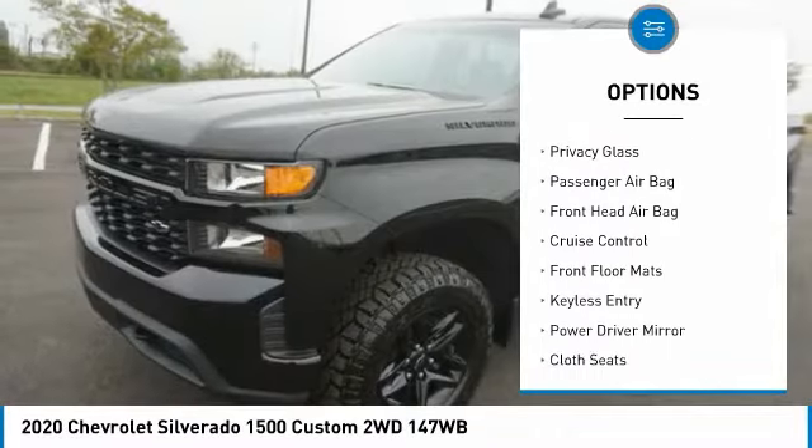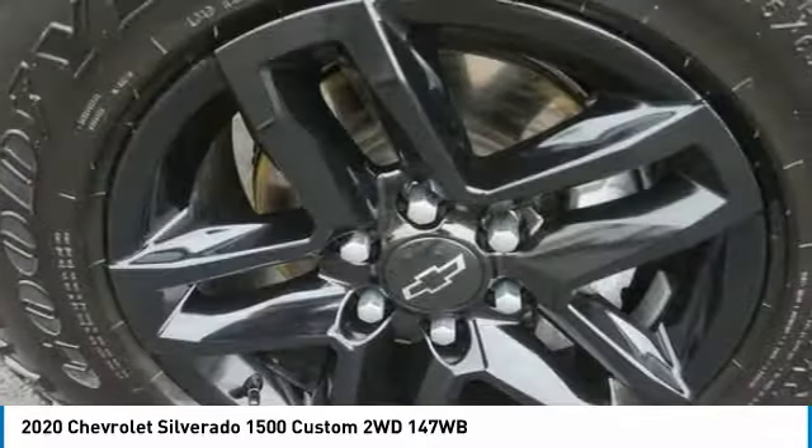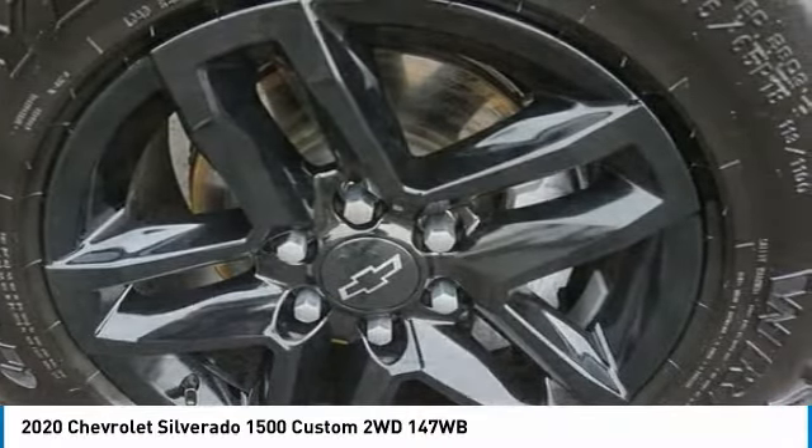Stability control, daytime running lights, rear-wheel drive, four-wheel disc brakes, privacy glass.